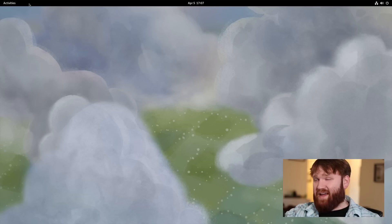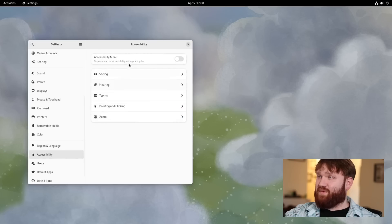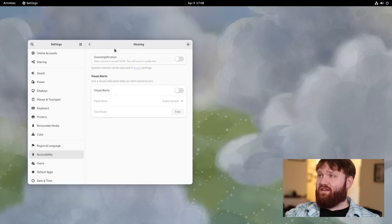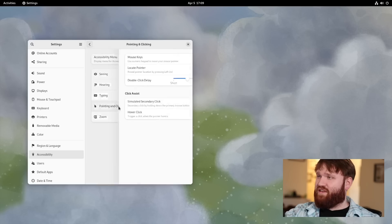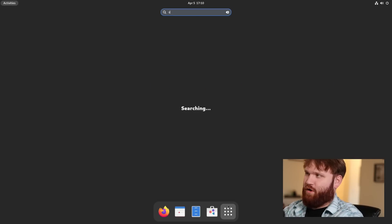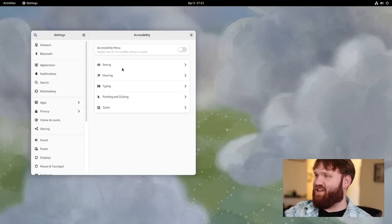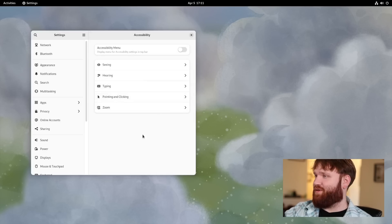Let's jump back into Settings. Some panels have been updated. Going into Accessibility first — under Hearing, there's a new over-amplification option allowing you to exceed the max recommended volume limit. Under Typing, there's now an option to enable keyboard access for many features. Under Seeing, there are options to make scroll bars always visible and some additions for blinking cursors, which will be helpful for those who need them.